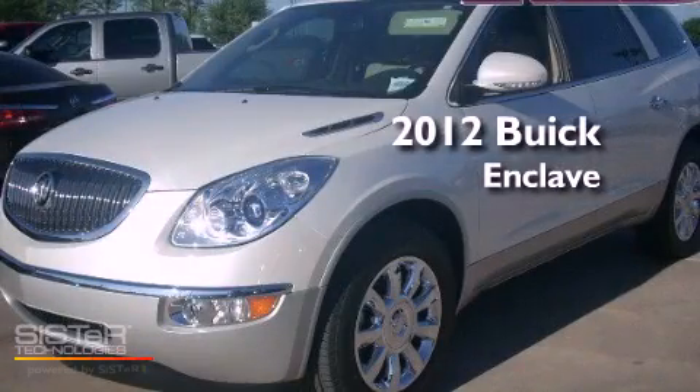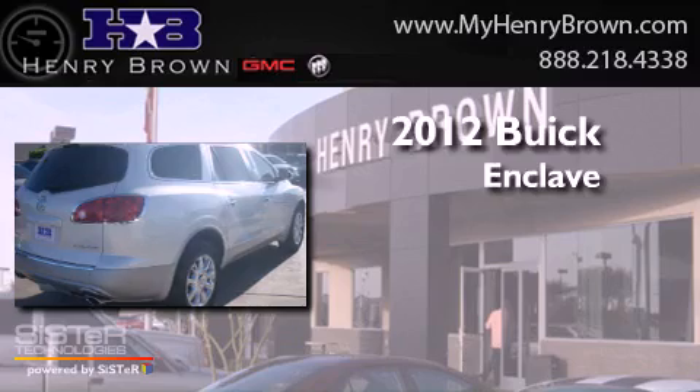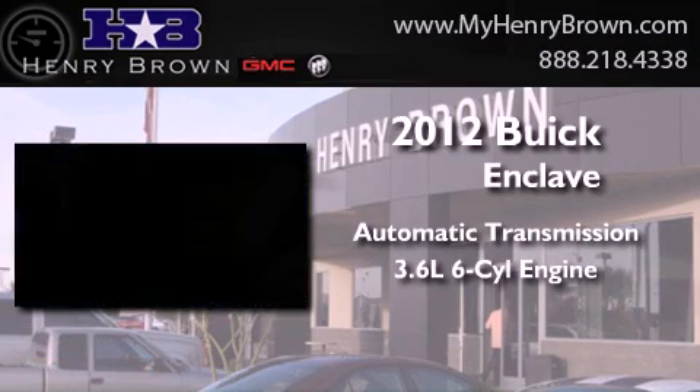This is a brand new 2012 Buick Enclave. This crossover has an automatic transmission and a 3.6 liter V6.